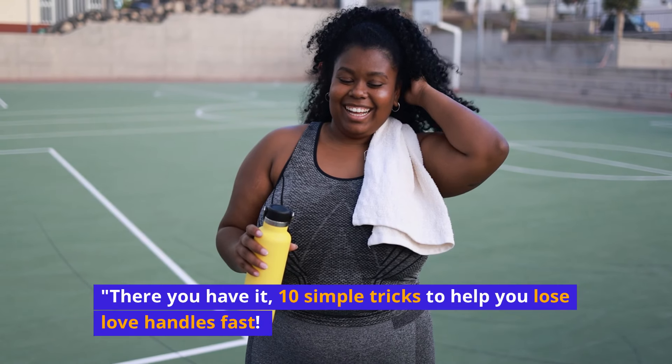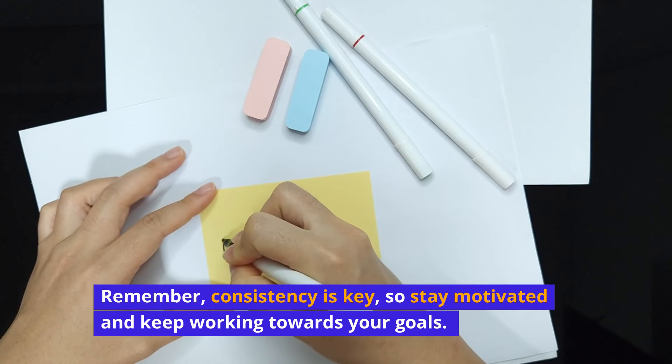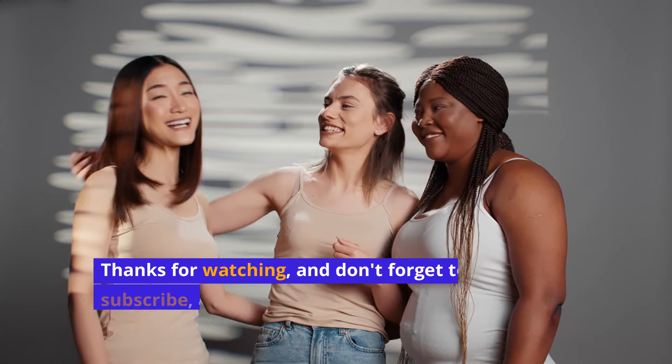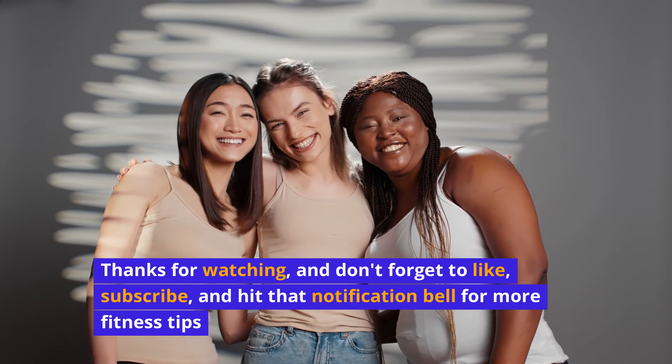There you have it: 10 simple tricks to help you lose love handles fast. Remember, consistency is key, so stay motivated and keep working towards your goals. Thanks for watching and don't forget to like, subscribe, and hit that notification bell for more fitness tips.